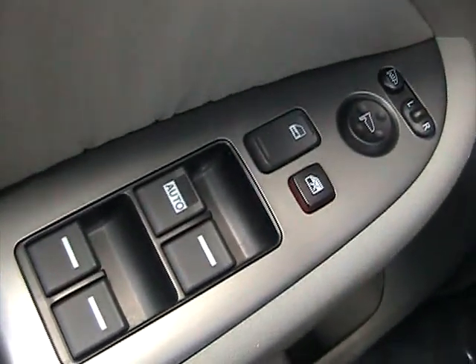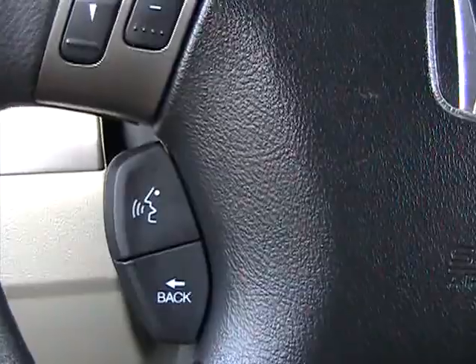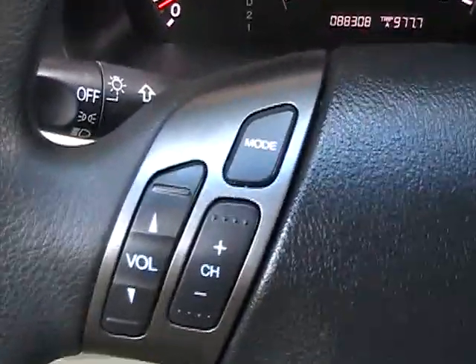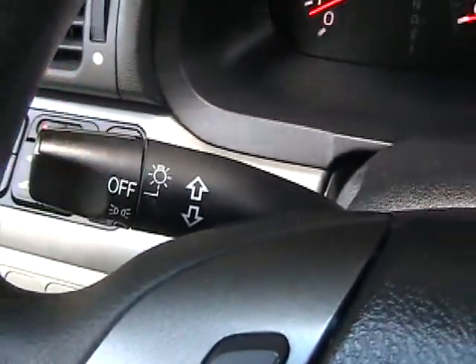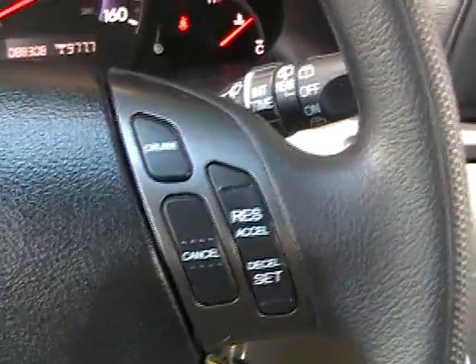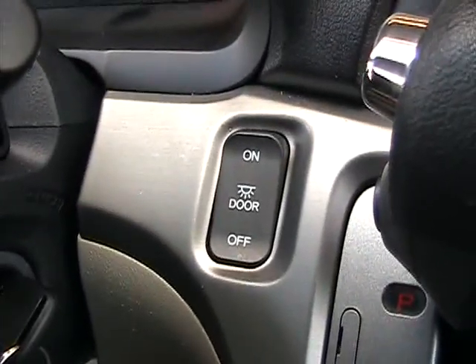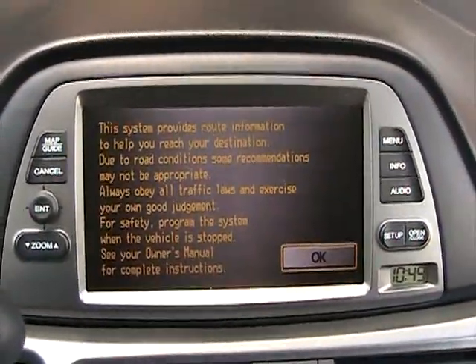It has a speak button so you can use it with the navigation, which is a nice feature. There are steering wheel radio controls, cruise control, front and rear wipers, and a button that controls all the interior lights. We're going to take a look at the navigation system now.